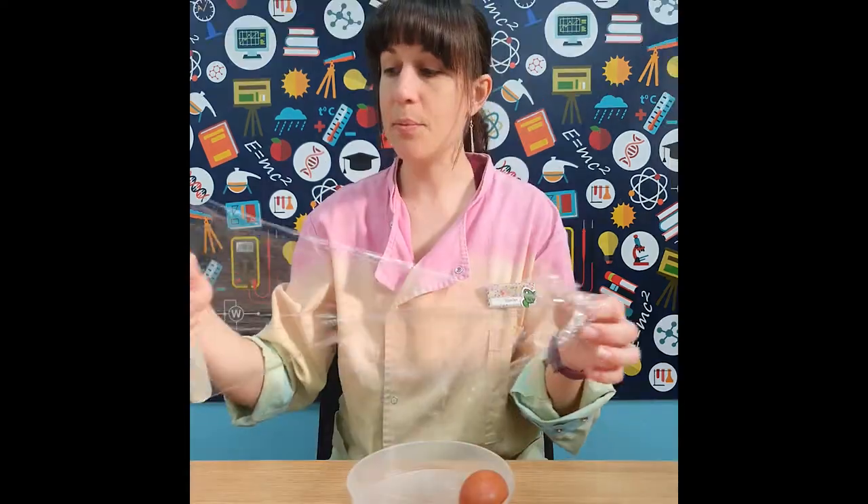A glass, a couple of smaller cups, a spoon — a tablespoon works well — and some salt. Two eggs: one is raw and one is hard boiled. Take a pin; we may also need a bamboo skewer or a cocktail stick, a little bit of cling film, and some vinegar.